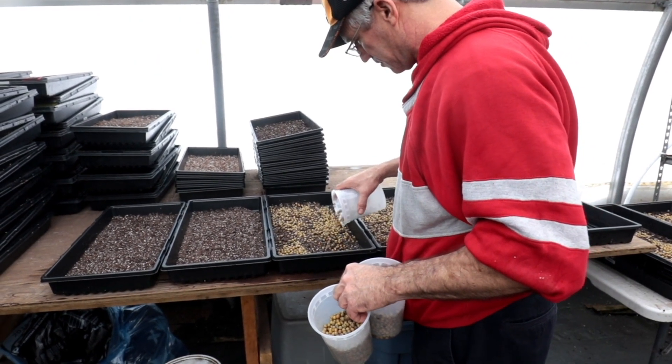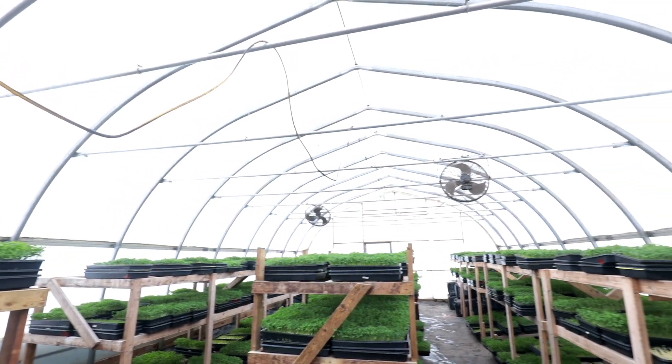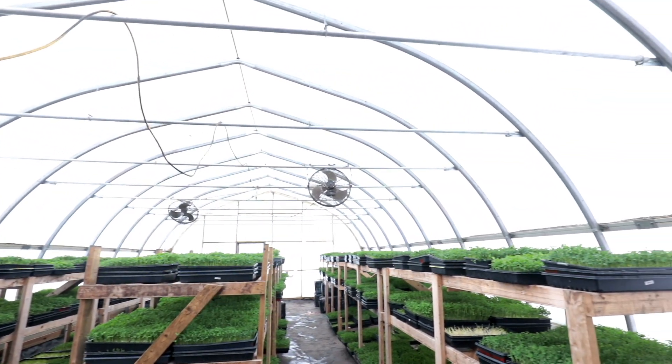Kathy's microgreen business steadily grew. We now have an 80-foot greenhouse — 80 feet by 25 feet. But we also grow vertically, so you can really maximize what you can get out of that space.